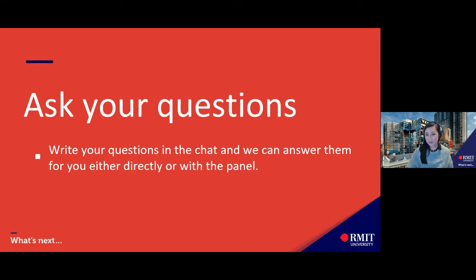If you have any questions, please note them down and I'll be happy to answer — anything about the program, entering the program, the interview, and so on.